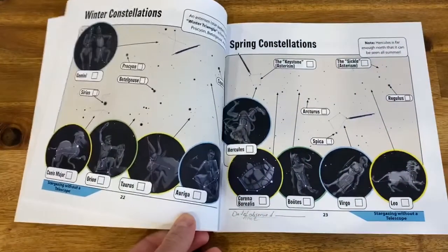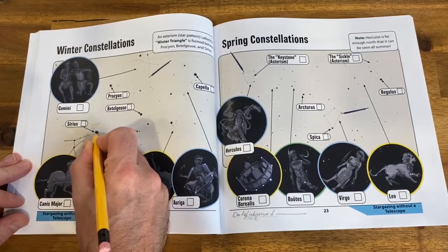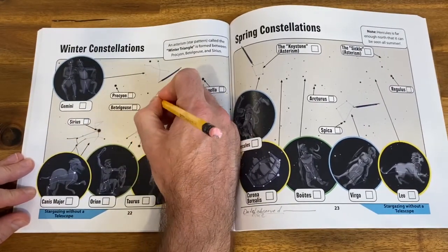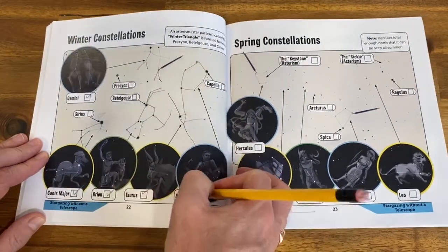If you're following along in the 50 Things to See with a Telescope activity workbook, the winter constellations are found on page 22. To complete this challenge, first trace the constellations with a pencil, then go out and see them with your eyes. Check the appropriate boxes to record your observations.